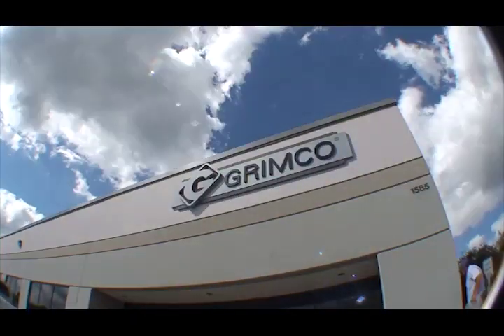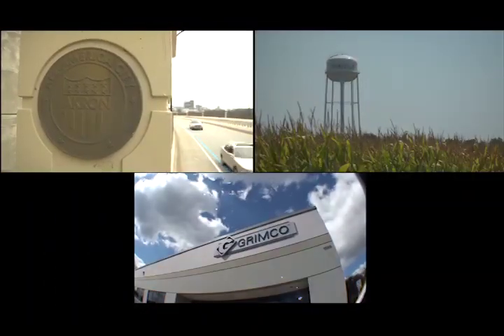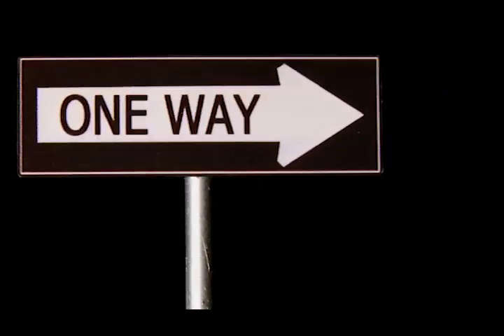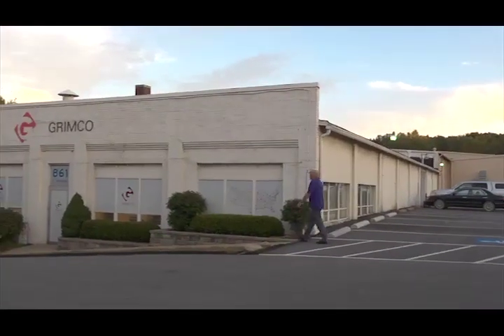Grimco has two manufacturing facilities, one in Akron, Ohio, and the other in Owensville, Missouri. The primary base material used in manufacturing traffic signs is aluminum, and the Akron facility is where the process begins.